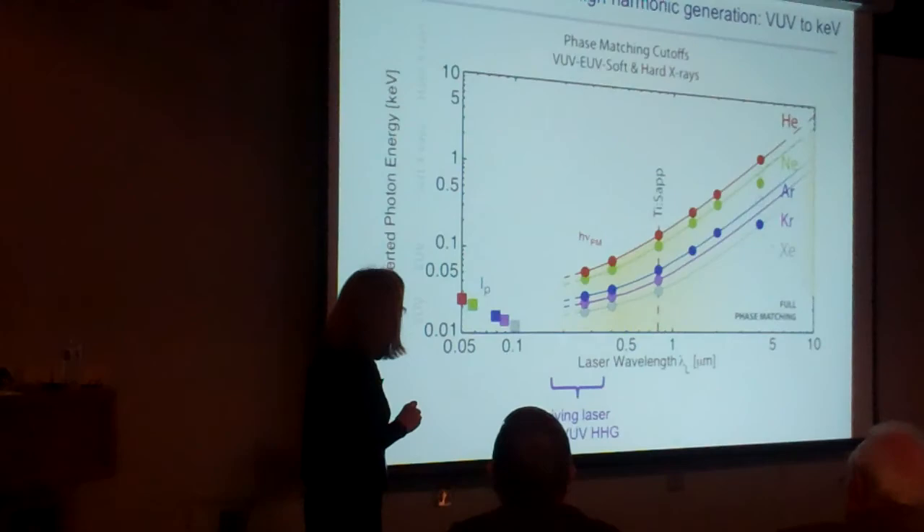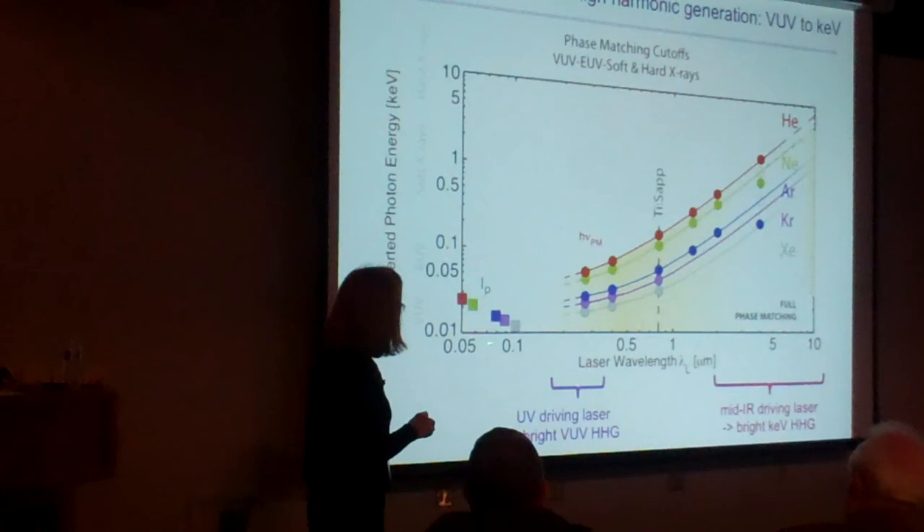This is more for the experts: with our driving mid-infrared wavelength up to 10 microns, we can generate high harmonics up to 10 keV.